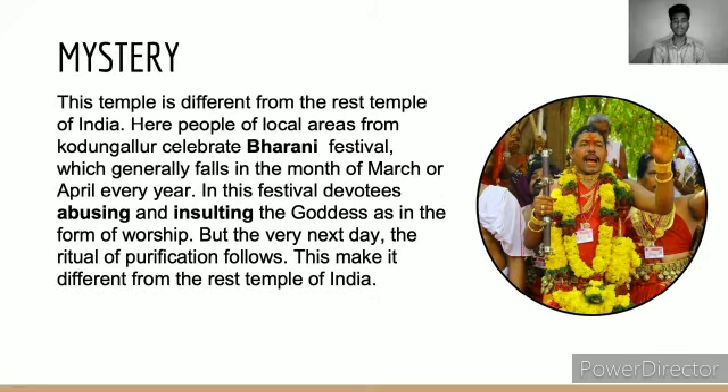Now coming to the mystery of the temple: this temple is different from the rest of the temples of India. Here, people of the local area celebrate the Bharani festival, which generally falls in the month of March or April every year. In this festival, devotees engage in abusing and insulting the goddess as a form of worship. But the very next day, the rituals of purification follow.